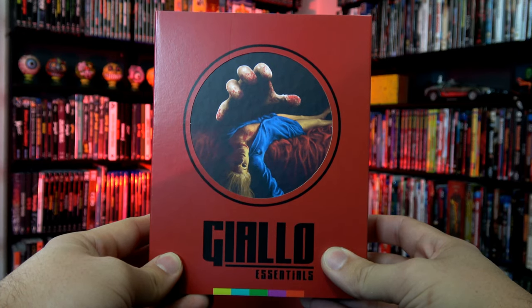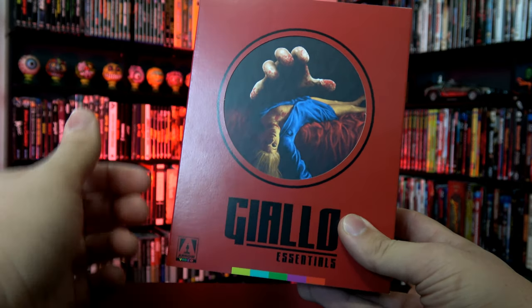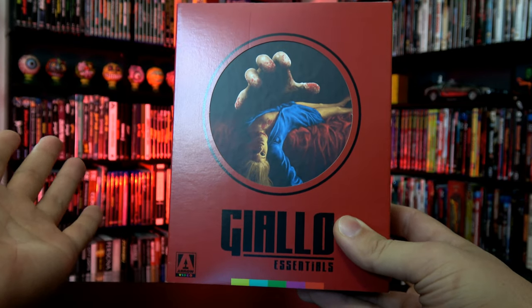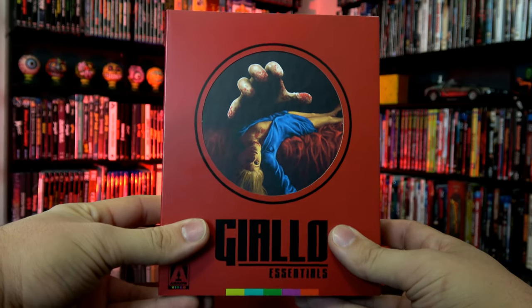So slipcase enthusiasts are going to cream their jeans when they get this release. Okay — what am I talking about? Clearly that is how you know I don't plan what I'm going to say ahead of time, because stuff like that pops out occasionally.